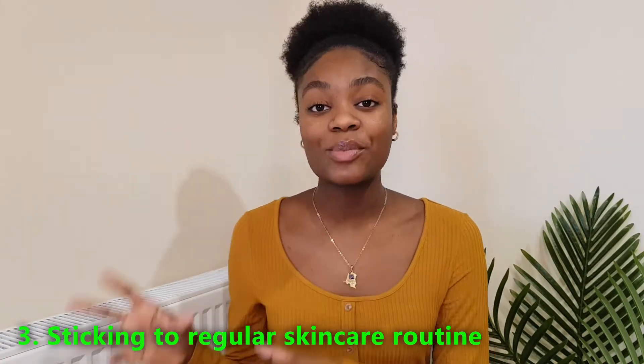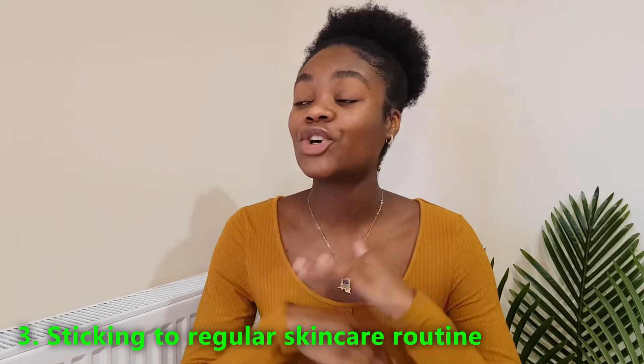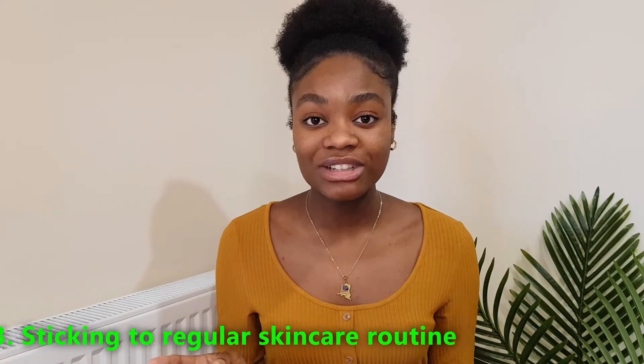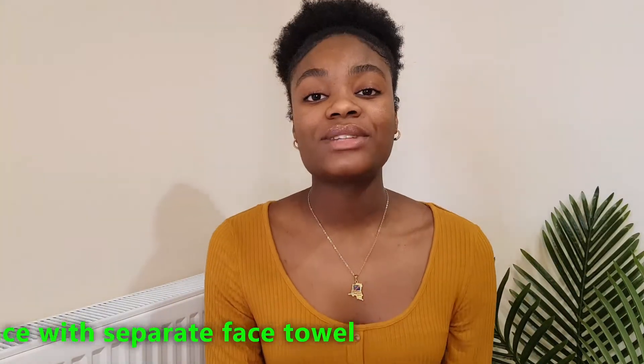Have a good skincare routine and stick to it — that is the key. Use one product in the morning and one product at night; don't use too many products. Two products is good enough for me, because too much stuff on your face means you don't know which one is working or not. Keep it simple so your skin isn't reacting to too many different things.